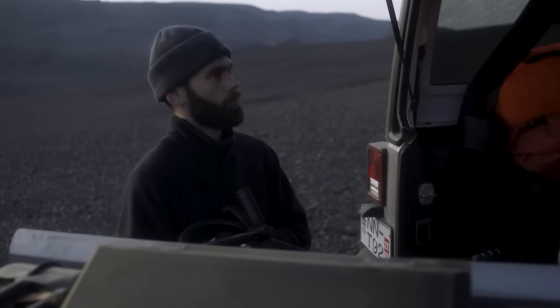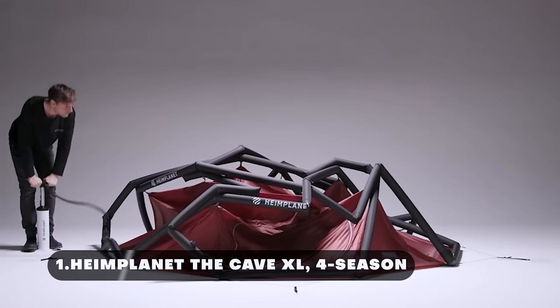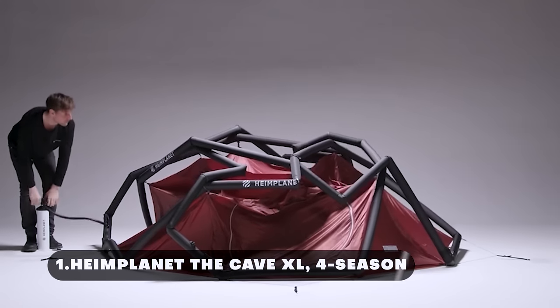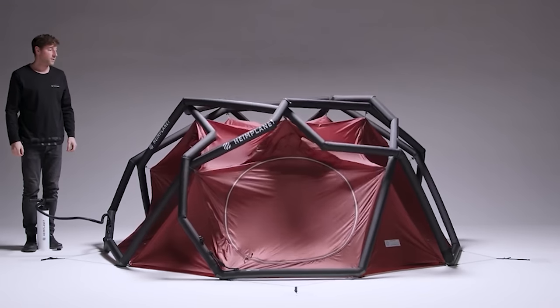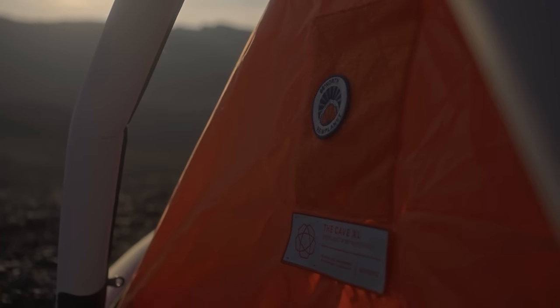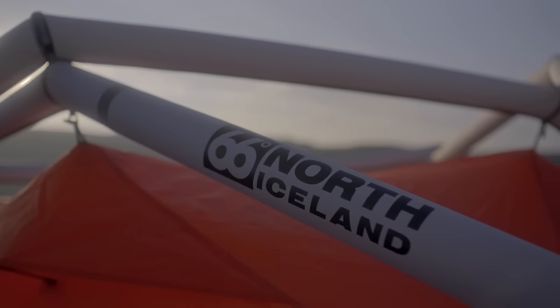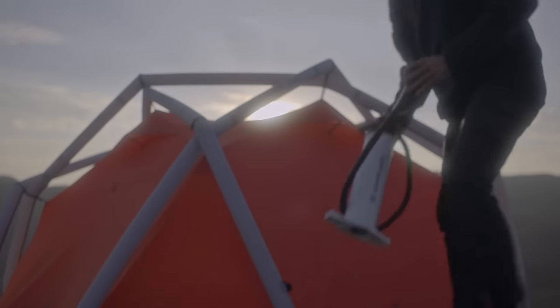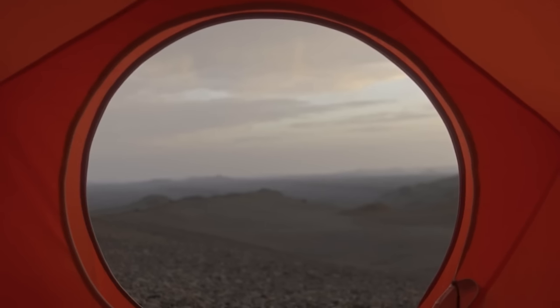Number one: Heim Planet Cave XL. The Cave XL is an incredible outdoor living concept that provides unparalleled comfort and stability throughout the year. With its revolutionary inflatable geodesic dome structure, this tent offers outstanding resistance against wind and rain while being incredibly easy to set up.